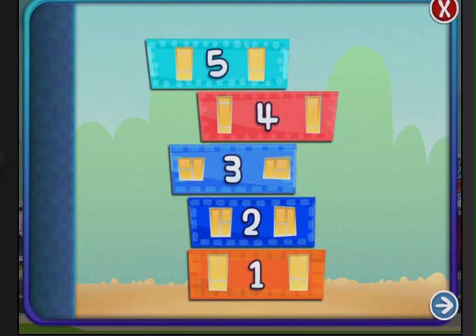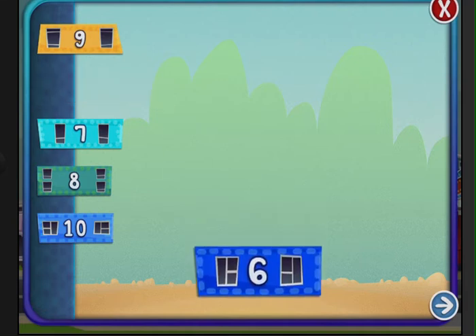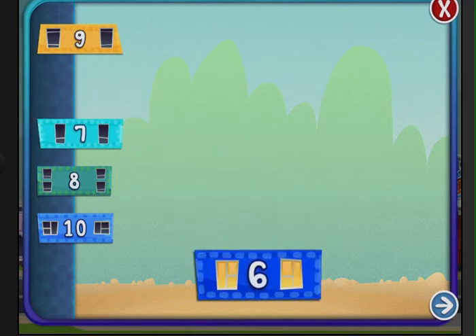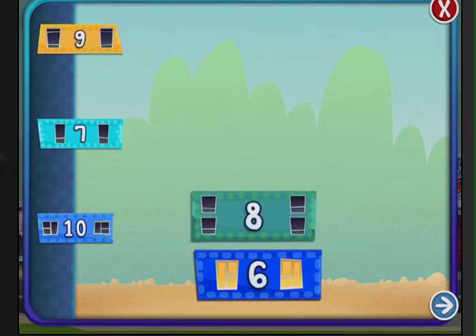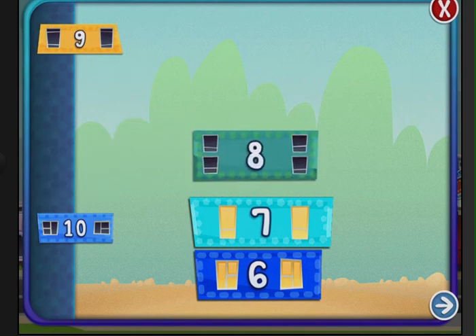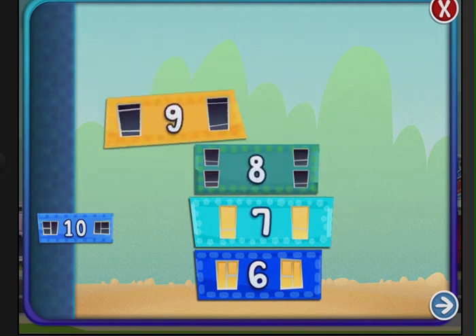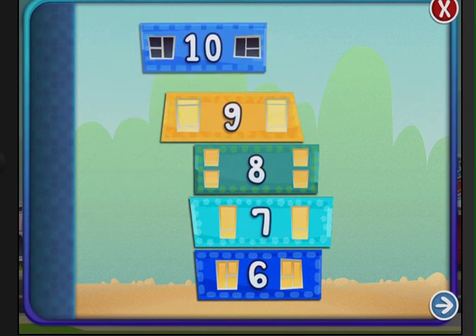What happens if you get one wrong? Let's see. Stack the blocks in order beginning with the number six. Six, seven, eight — look, no light. See, it doesn't light up so you know you didn't get it right. Seven lights up; you know you're doing it correctly. Eight, nine — uh-oh, gotta fix it. Nine, ten.